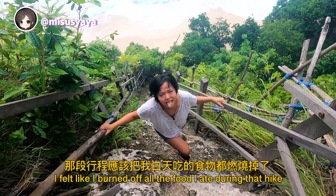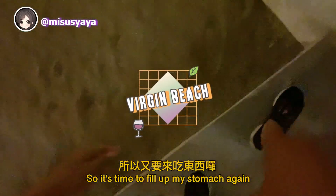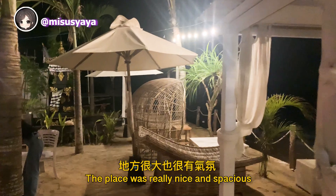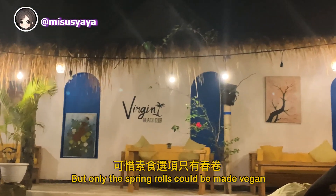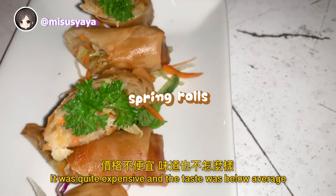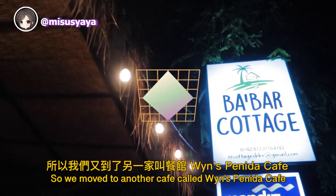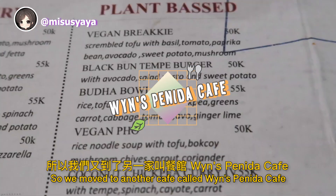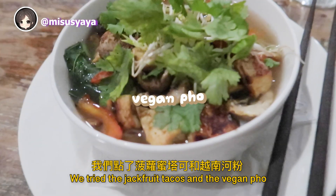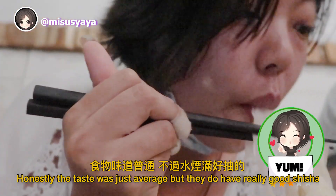I felt like I burned off all the food I ate during that hike, so it was time to fill up my stomach again. We tried Virgin Beach Bar — really nice and spacious, but only the spring rolls could be made vegan, and it was quite expensive with below average taste. So we moved to Wien's Bonita Cafe, which has a plant-based section on the menu. We tried the jackfruit taco and vegan pho — taste was just average, but they have really good shisha.